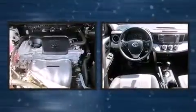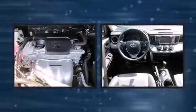Toyota also prioritized safety and security by including dual front impact airbags, head curtain airbags, a panic alarm, and four-wheel disc brakes with ABS. All-wheel drive enhances stability in unpredictable circumstances.